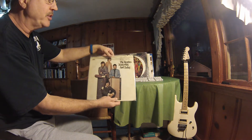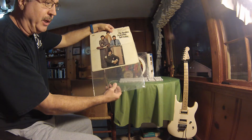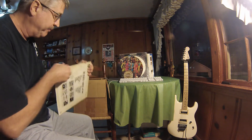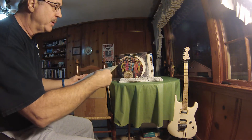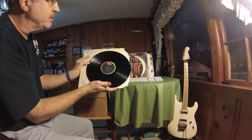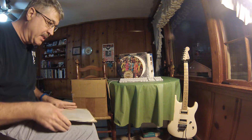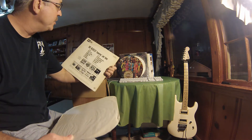Here's the Beatles Yesterday and Today. I'd like to encourage you to please go to your local record store and get the plastic protective sleeve — that definitely helps protect the album cover and album sleeve. This is also on Capitol Records and it's in pretty good condition. Favorite song on this: Baby You Can Drive My Car.